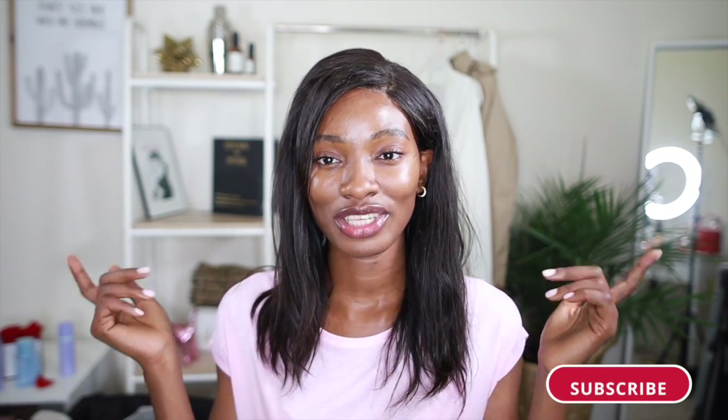Thank you so much for watching this video. I really appreciate you guys for being here and continuing to support the channel. Don't forget to like down below — it really helps boost my videos out to more people. I'll see you guys next time, bye!